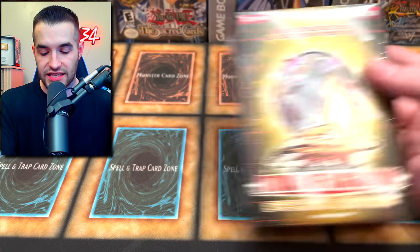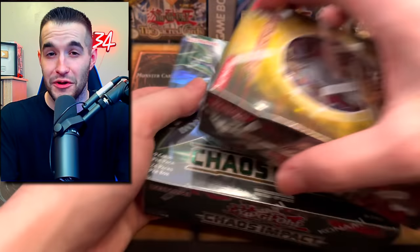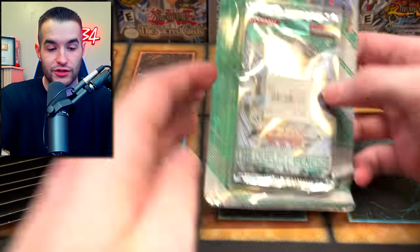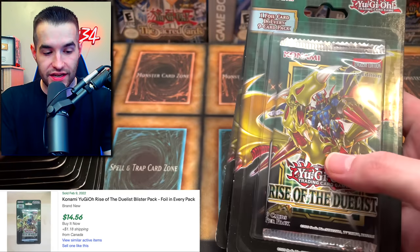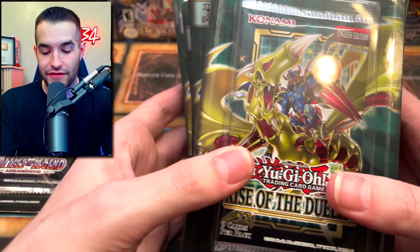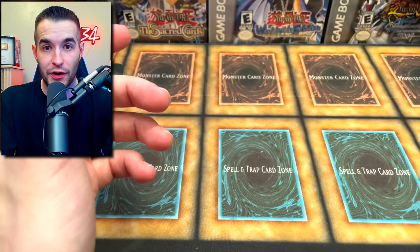We have a Storm of Ragnarok Special Edition, a Chaos Impact first edition booster box - we've had pretty good luck with this set before. And if you thought that was it, there's way more. We've got a Duelist Genesis blister with a $4.99 tag on it - pretty insane. And Rise of the Duelist - we've got 10 of those blisters. One of the best sets of 2020 and maybe ever, just an insane set.